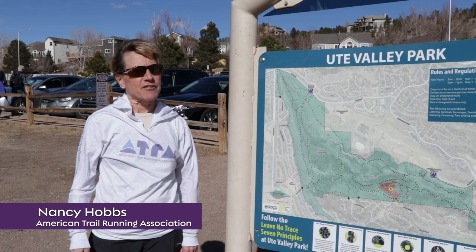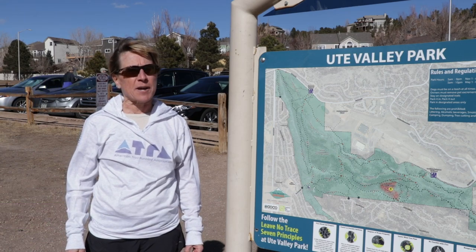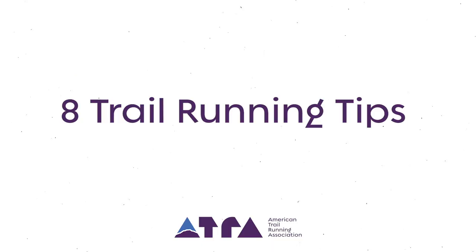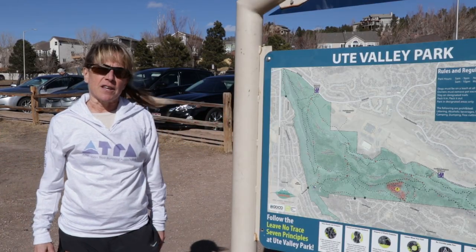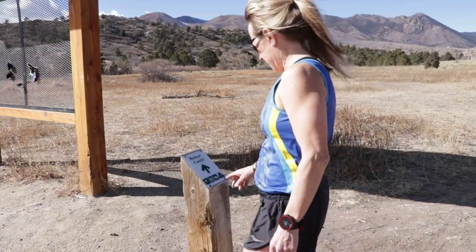I'm Nancy Hobbs with the American Trail Running Association. I know a lot of you might be a little bit unsure about getting on the trails for the first time, but we're here to give you eight tips for the trails. For the first tip, you have to identify a trail. We're out here at Ute Valley Park, one of the Colorado Springs parks, and this is the trail on which we're going to run today.